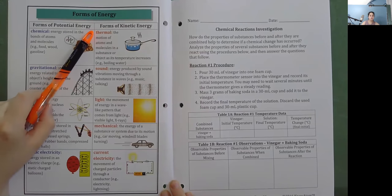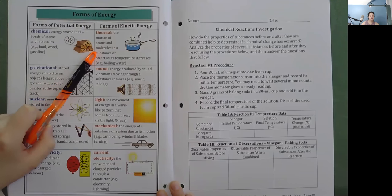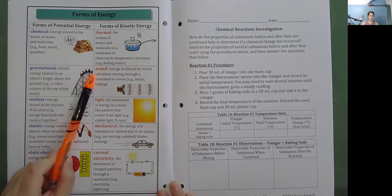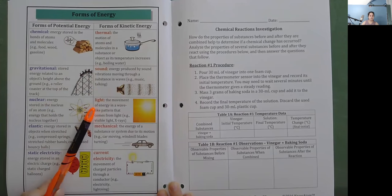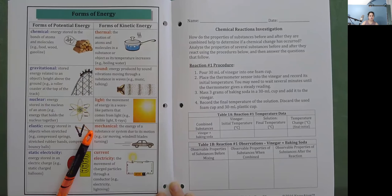Forms of Energy — Kinetic Energy: Thermal energy is the motion of atoms and molecules in a substance as its temperature increases (example: boiling water). Sound energy is produced by sound vibrations moving through a substance in waves (example: music or talking). Light energy is a wave-like pattern that comes from light (examples: visible light, X-rays). Mechanical energy is the energy of a substance or system due to its motion (examples: a car moving, windmill blades turning). Current electricity is the movement of charged particles through a conductor (examples: electricity and lightning).